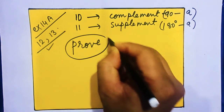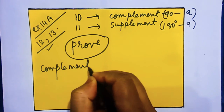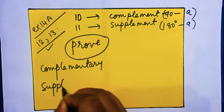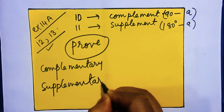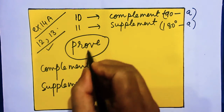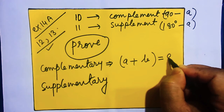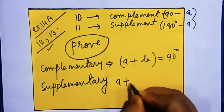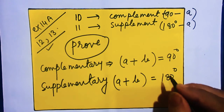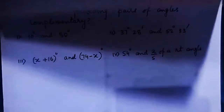In questions 12 and 13, we are asked to prove whether angles are complementary or supplementary. Complementary means the sum of the two given angles should be equal to 90 degrees, and supplementary means the sum of the same two angles should be equal to 180 degrees.